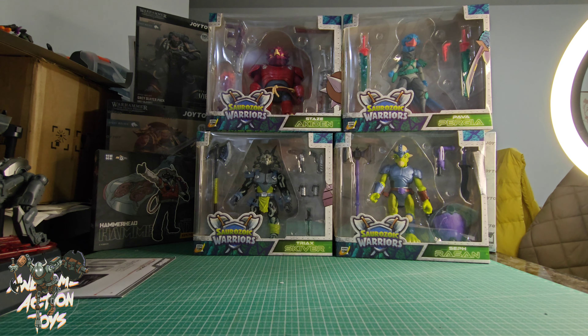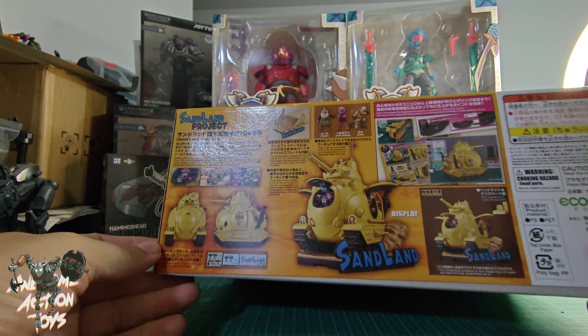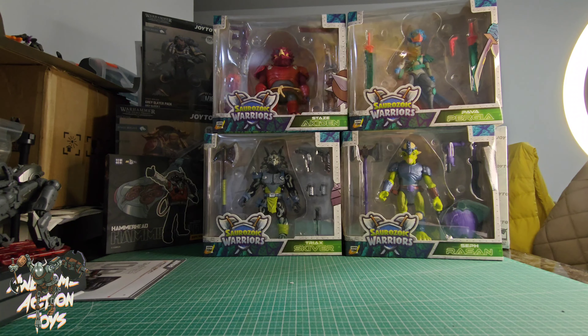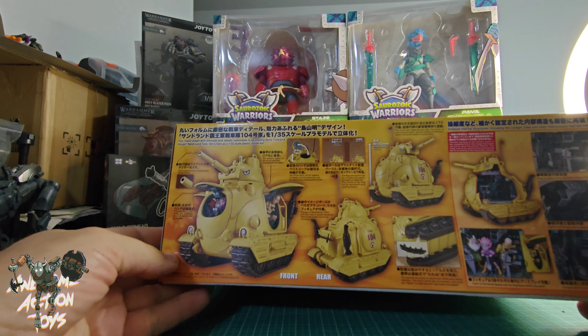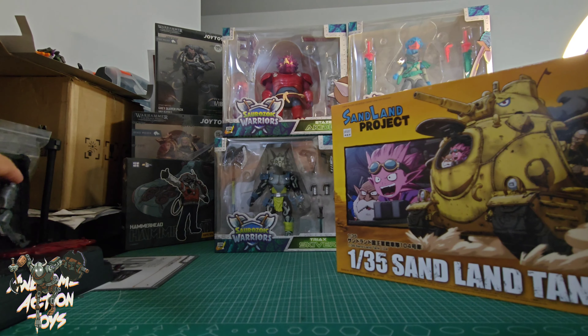Okay, last thing. I've got a Bandai Namco kit - Sandland project. I'm guessing that's an anime by the box art. This is a 1/35 scale Sandland tank. Looks really good, I really like the look of this. I wish it was 1/18 scale, but 1/35 scale will work with some of the things I've got. It's quite bulky with space inside, so it might actually work with some of my smaller figures - maybe my B2-5 stuff or my Microsieze, Fortnite Dream, Mission Fleet stuff, which got stopped.